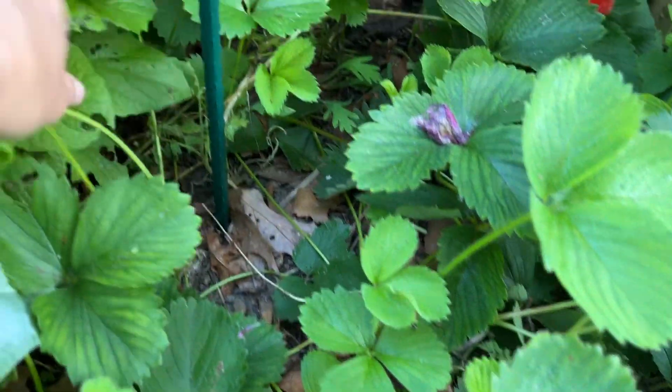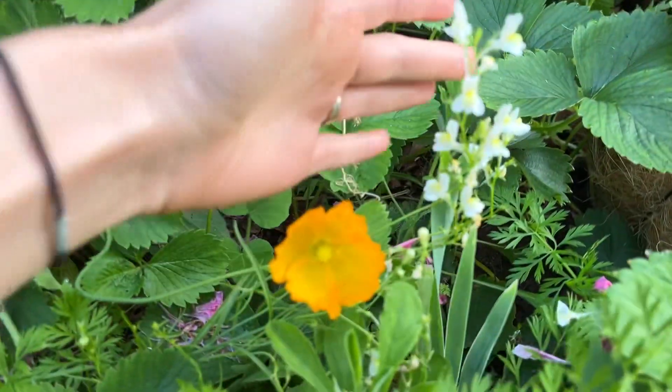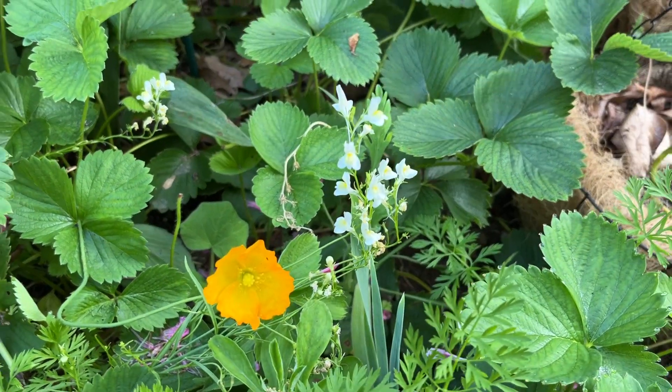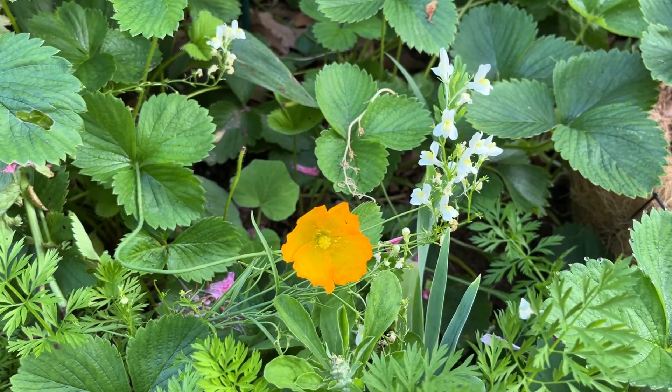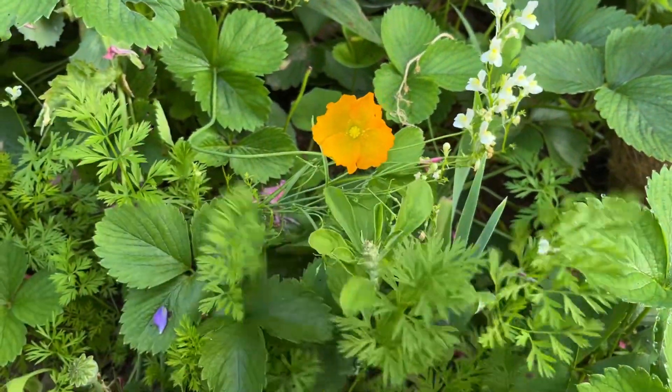We have little tomatoes not getting any sun because of the strawberries. We have toad flax or baby snapdragons — bloomed over two months and the bees love them, and I love the color and mass when there's a lot of them. Icelandic poppies, carrots.